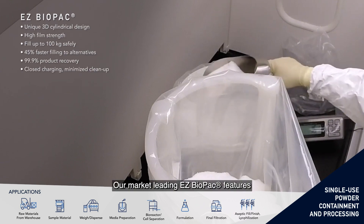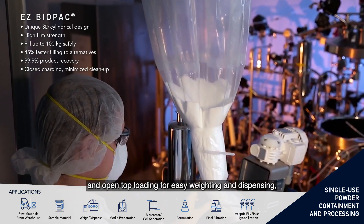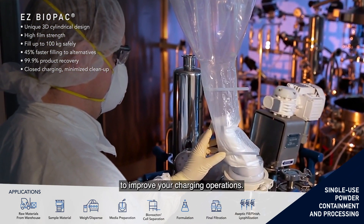Our market-leading EZ-BioPack features our unique 3D design and open-top loading for easy weighing and dispensing to improve your charging operations.